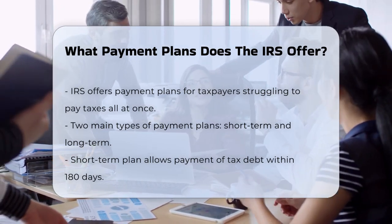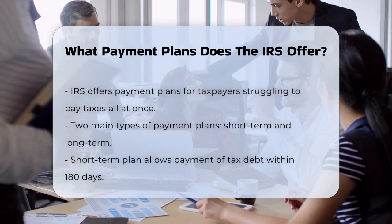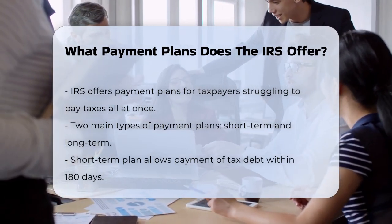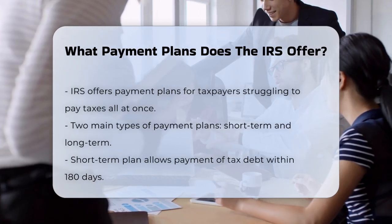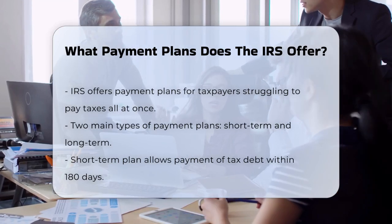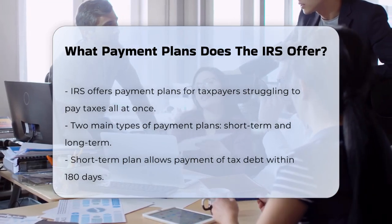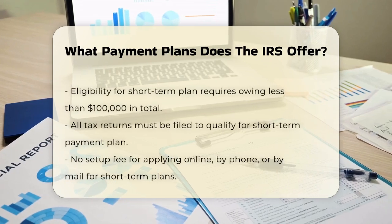The IRS provides two main types of payment plans: short-term and long-term. For a short-term payment plan, you can pay off your tax debt within 180 days. To qualify, you need to owe less than $100,000 in combined tax, penalties, and interest. You also must have filed all your tax returns. The good news is that there's no setup fee if you apply online, by phone, or by mail.